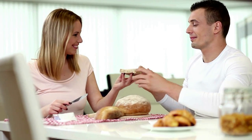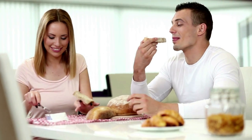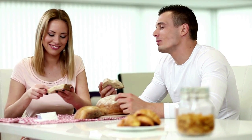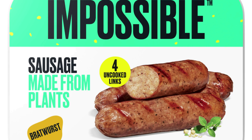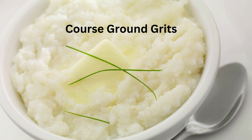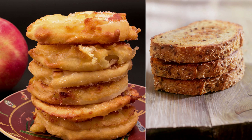First of all, let's take a look at the all-day breakfast menu. Here, we run across several items that we can freely enjoy as vegans. They are: impossible sausage, plain English muffin, fresh seasonal fruit, coarse ground grits, fried apples, and multi-grain toast.